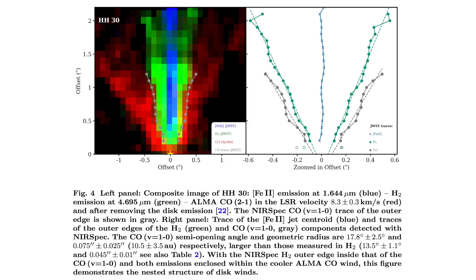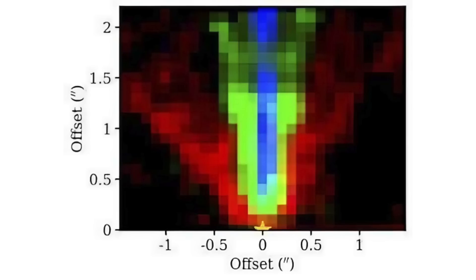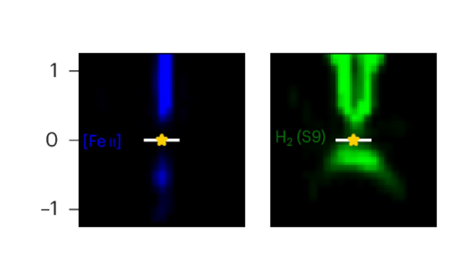Out of the top and the bottom of this disk are jets of energy and matter. A close-up of the jet shows that the blue line in the center is from iron, and the green line around it is from hydrogen. Iron in the center and hydrogen surrounding is what would naturally happen if strong electric currents were forming the baby solar system.